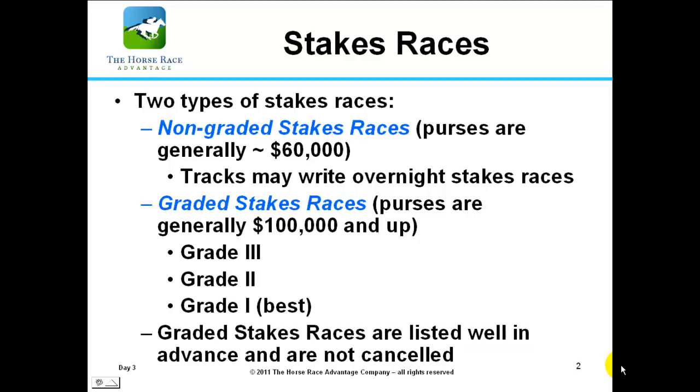There are two types of stakes races: non-graded stakes races and graded stakes races. Non-graded stakes races have purses generally around $60,000 to $70,000, and sometimes the track may run overnight stakes races to attract more horses depending on how much money that particular track has. The graded stakes races are grade 3, grade 2, and grade 1 races, with grade 1 being the best. Those races are generally listed well in advance on the track website, identifying the grade level, purse level, and conditions — such as the age and sex of the horse.